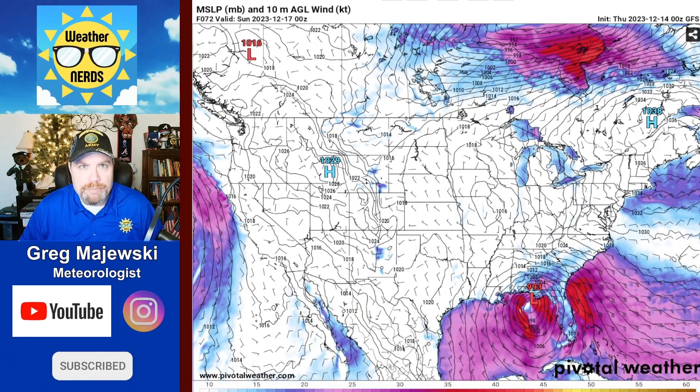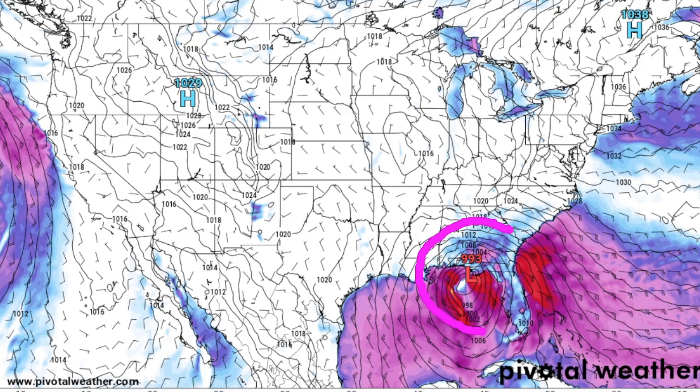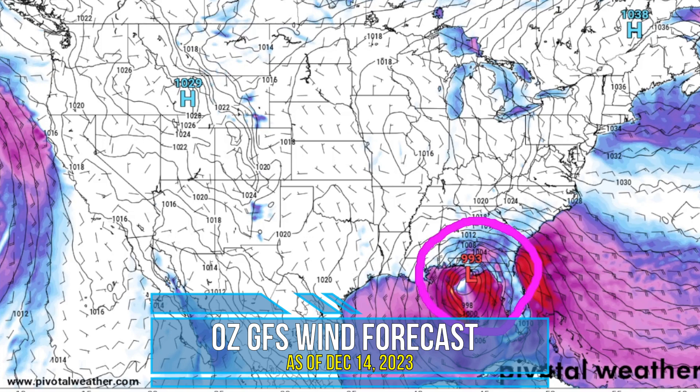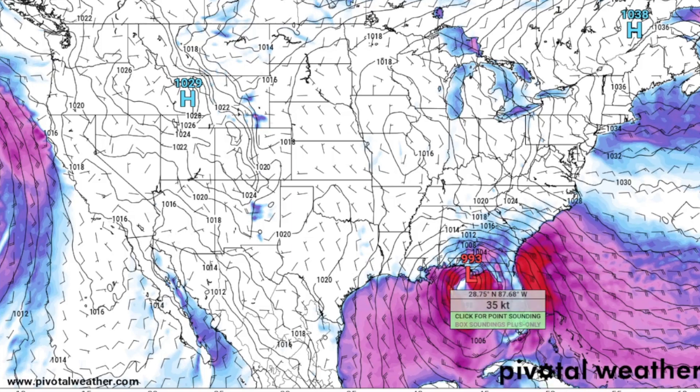Shifting back to the American GFS model with the projected wind forecast: whenever you see isobars stacked up tightly on each other, you know it's going to be quite breezy. On top of that, you've got high pressure up across New England, so there's already a pretty decent pressure gradient between the two systems — making it quite breezy to say the least around the area of low pressure. Looking at specific wind gusts: we're talking 37-knot winds, tropical storm force, up and down the Florida Panhandle and the Big Bend area. Even off the eastern seaboard from the Georgia coastline down toward the Florida Peninsula — very gusty winds. There will likely be several wind advisories up with this system.